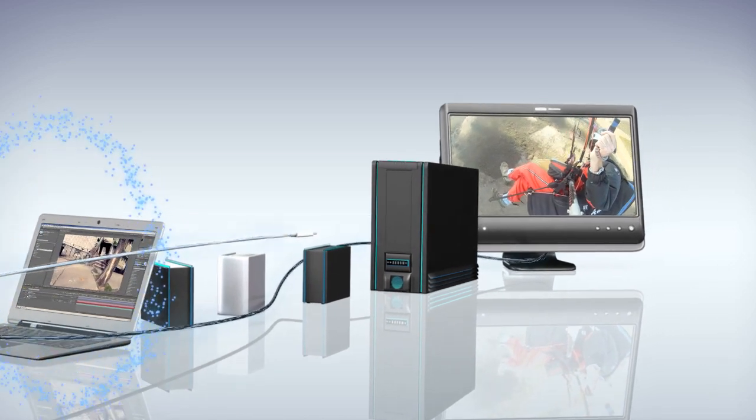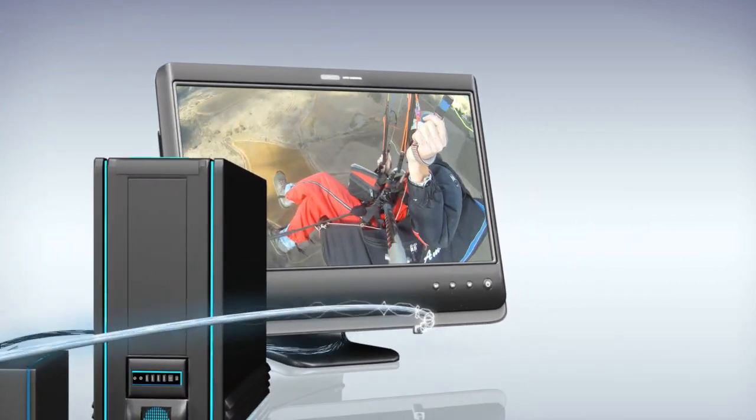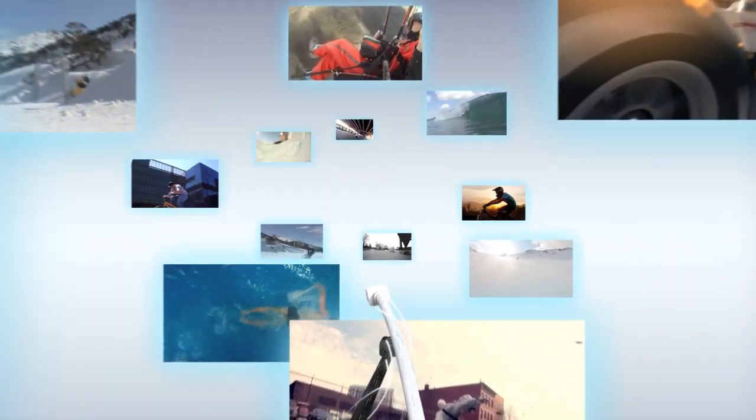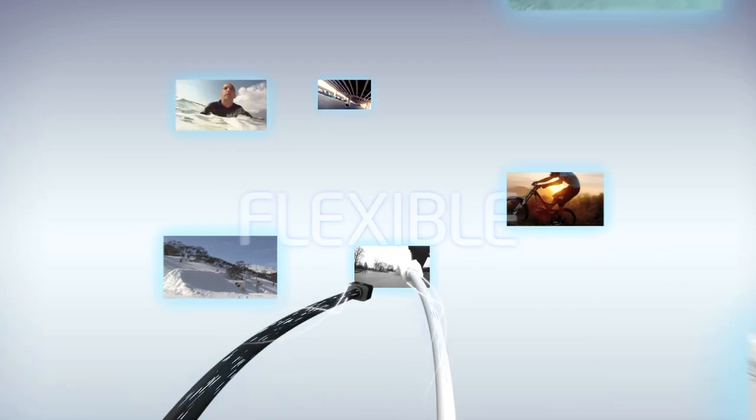So, if you're ready to make multitasking easier than ever, you can expand your possibilities for creating, displaying, sharing, editing and storing with the simple, flexible and blazingly fast Thunderbolt technology.